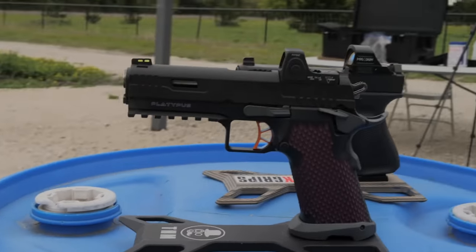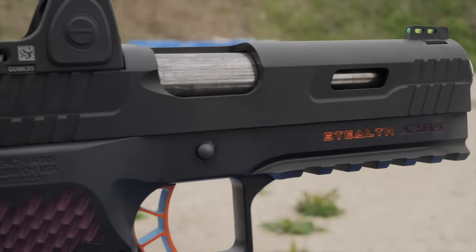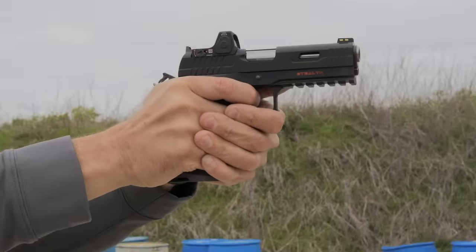Glocks versus 1911s is the second stupidest gun argument on the internet. Now you can have a 1911 that takes Glock mags and that confuses everybody, but more importantly, you can have basically a fully custom gun delivered to your FFL for less than $2,000.